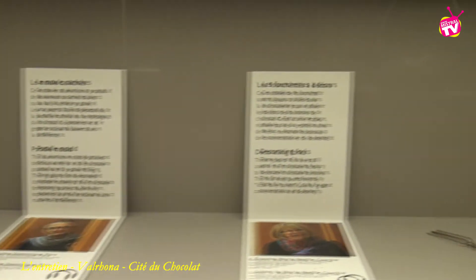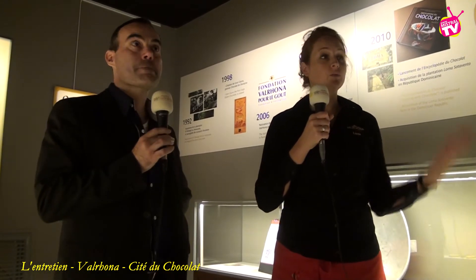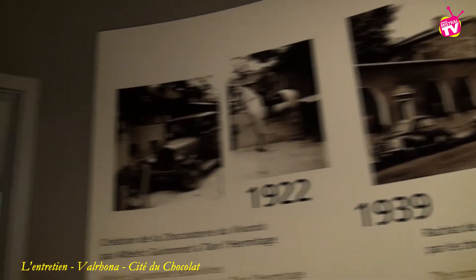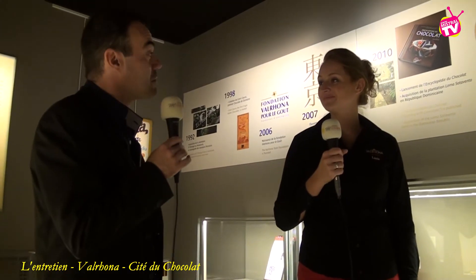Il y a des expositions, des collections et une large place donnée à l'audiovisuel avec des casques et des projections. On a beaucoup de témoignages vidéo, que ce soit de nos planteurs dans les pays producteurs, aux professionnels de la pâtisserie et de la chocolaterie, et aux collaborateurs Valrhona qui témoignent de leur travail quotidien. On reçoit tout type de public, des personnes âgées aux enfants en bas âge — on va de la tablette tactile aux témoignages audio, et ça fonctionne avec tout public.